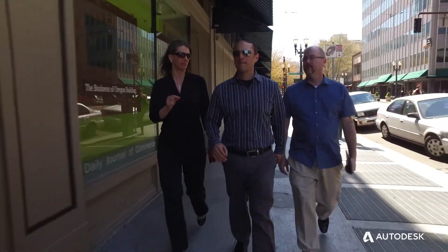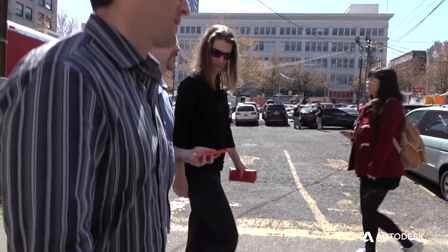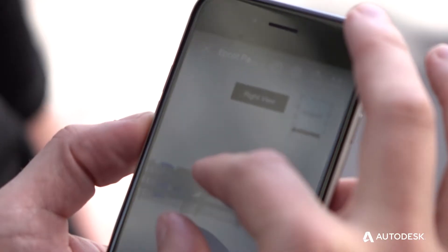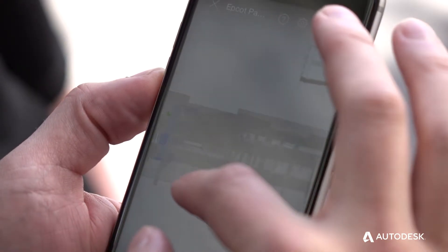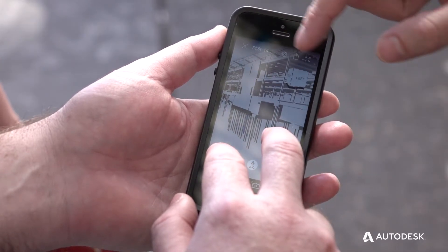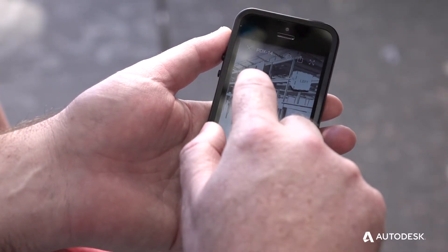Having these tools be accessible to me wherever I am has made me more effective, because everything can be seen immediately and instantly. It's those times when you're at the job site and you think to yourself, I could just show them that corner of the building, or I could just show them that space, and it would explain what we're talking about.